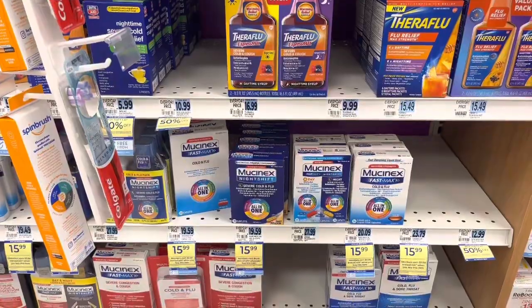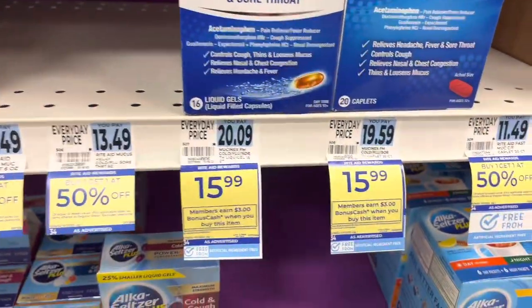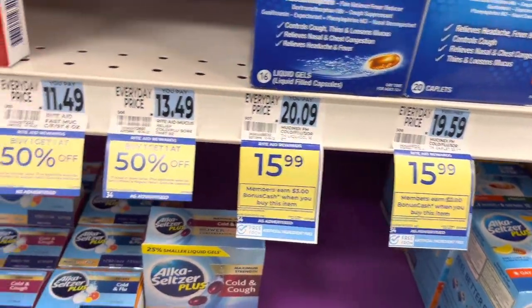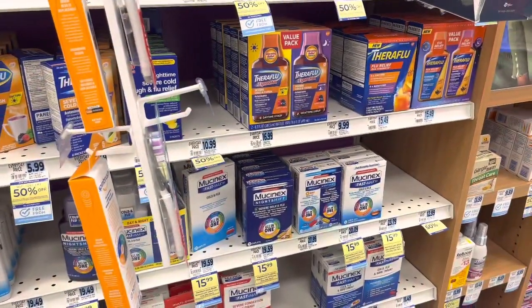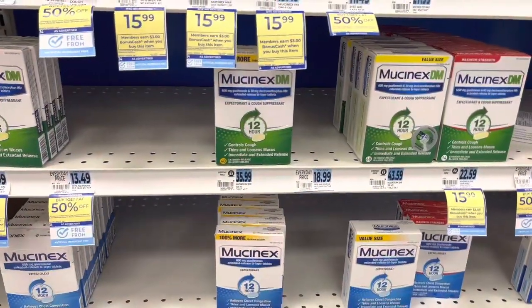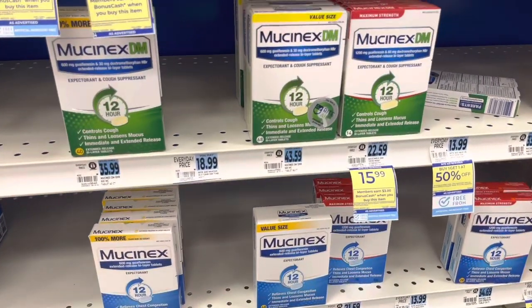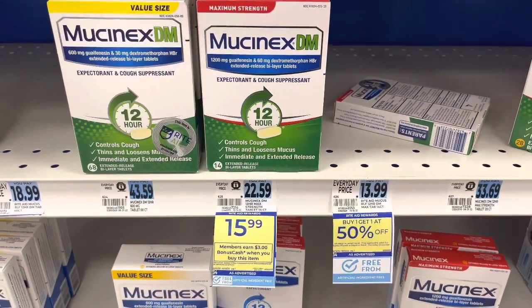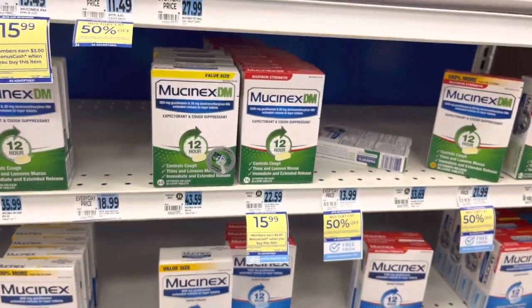The Mucinex is on sale for $15.99, and when you buy one, you get $3 back in bonus cash. It is a limit of two offers per card, and it looks like it includes all of the Mucinex. There are coupons available — I believe there's one on their website for a higher value. It does exclude the more expensive ones, like the ones that are $27, $42, $43 — those are not tagged for that deal. The most expensive one I see here is normally $22.59, but it's on sale for $15.99 and you get $3 back. Make sure you use that load card.